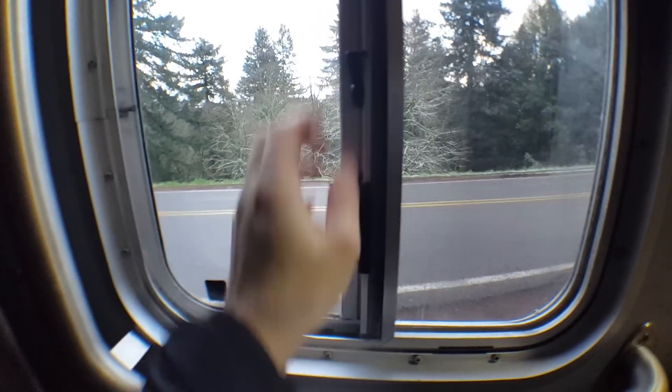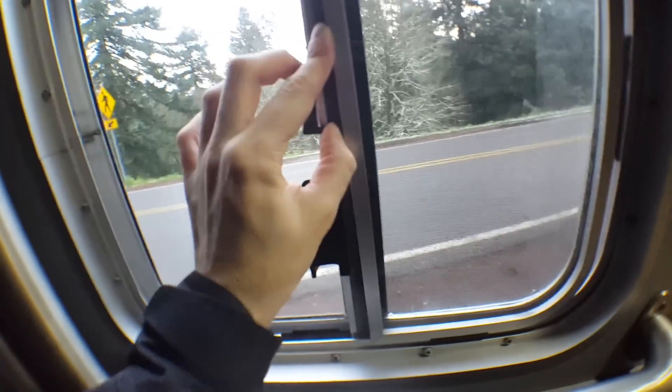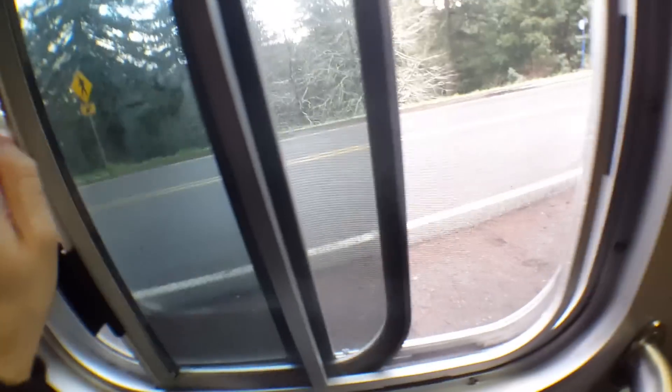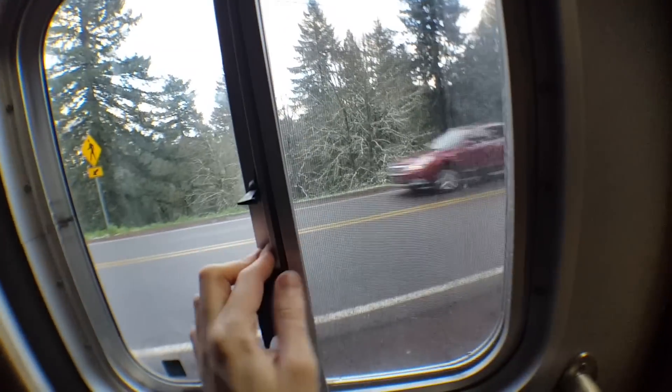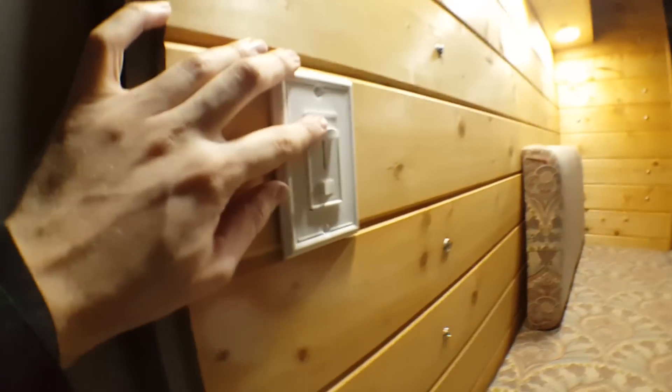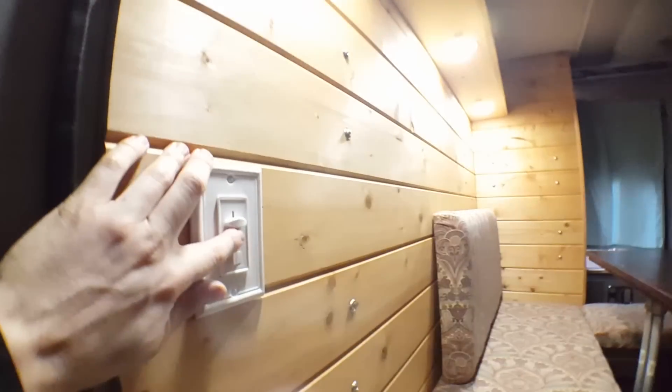Here's one window which has a screen and you can open that as you like — I have it locked right now but there you go. These lights are on a dimmer as well — recessed LED lights. To show you behind here: this is essentially your cushion to make the full-size bed.